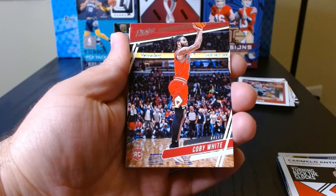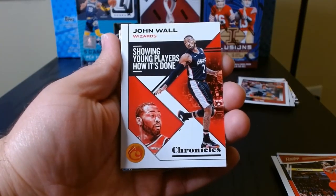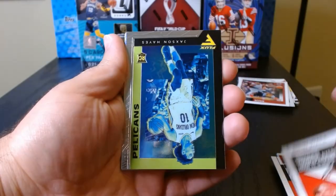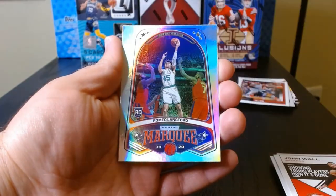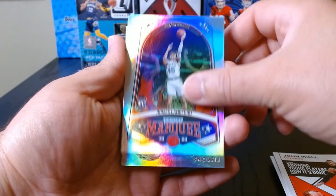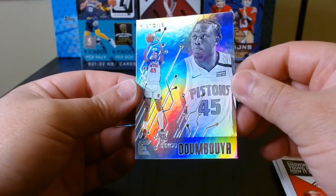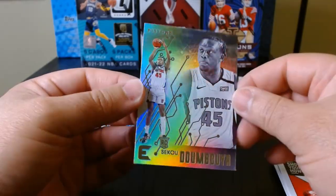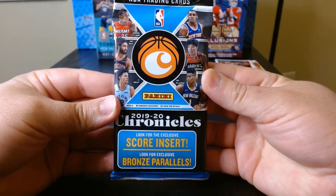Kobe White again — if you're a fan of Kobe White or you collect him, get you some 2019 Chronicles, you'll get them all. Who's this? John Wall — there you go. And here we got Jackson Hayes on the Flux. These guys slide around because they're kind of slippery. Romeo Langford again. Who's this? Sekou Doumbouya for the Pistons — look at that, that's a cool looking card on the Essentials set. Beautiful. Third and final value pack.